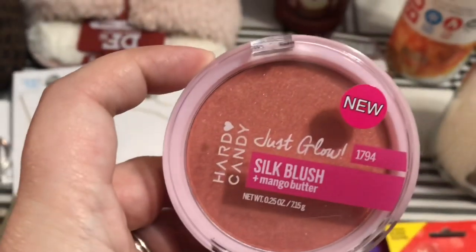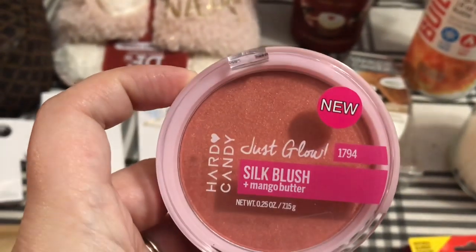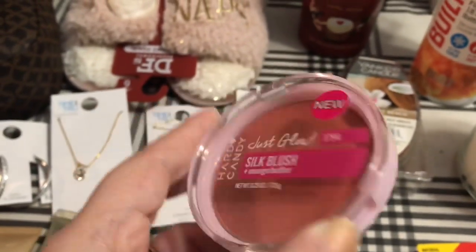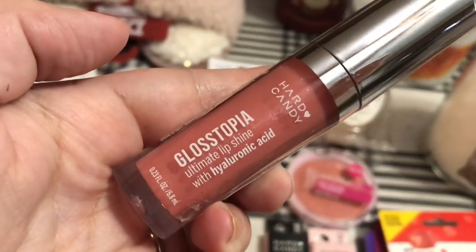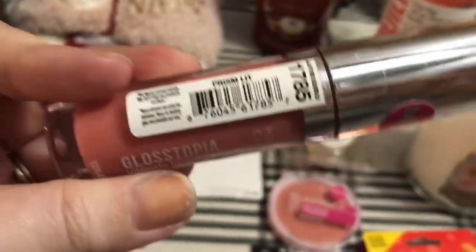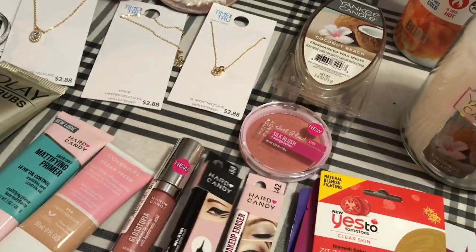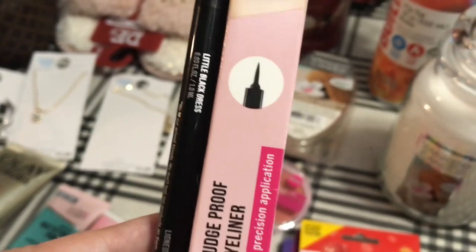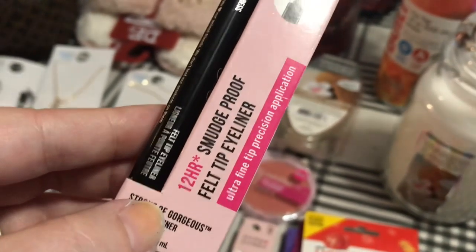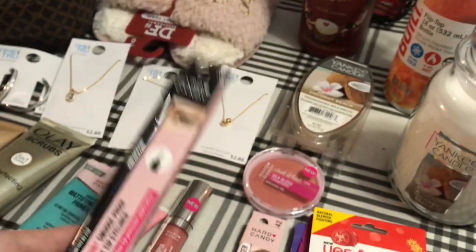I got this Hard Candy Soak Blush in Mango Butter — look at that color and all the sparkle in there, that's a beautiful color. And I got this Glosstopia Hard Candy Ultimate Lip Shine with Hyaluronic Acid — a very pretty color called Prism Lit. And then I got a Hard Candy Little Black Dress, which is a smudge-proof felt tip eyeliner that lasts 12 hours — the Stroke of Gorgeous Felt Tip Eyeliner. That's new from Hard Candy.